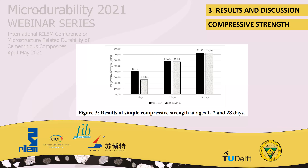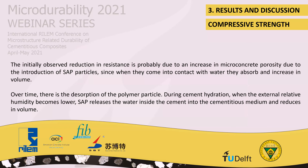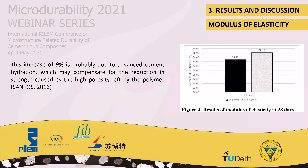The initially observed reduction in resistance at day 1 is probably due to an increase in the microconcrete porosity introduced by the SAP particles. Over time, there is a desorption of the polymer particles. During cement hydration, when the relative humidity becomes lower, SAP releases water into the cement matrix and reduces in volume. Regarding the modulus of elasticity, the use of SAP triggered a 9% increase over the reference microconcrete, probably due to advanced cement hydration, which may compensate for the reduction in strength caused by the porosity left by the polymer.